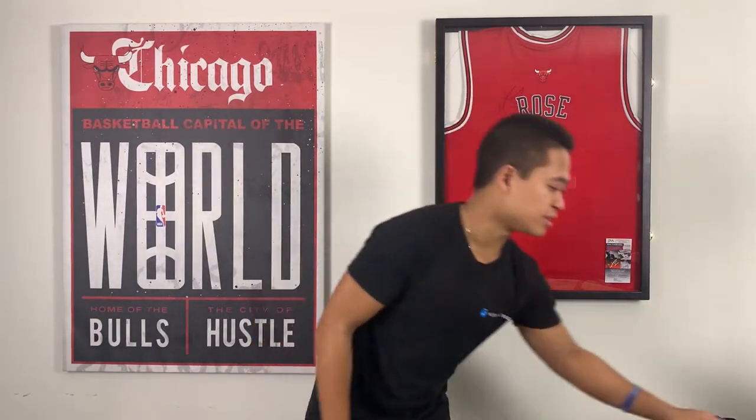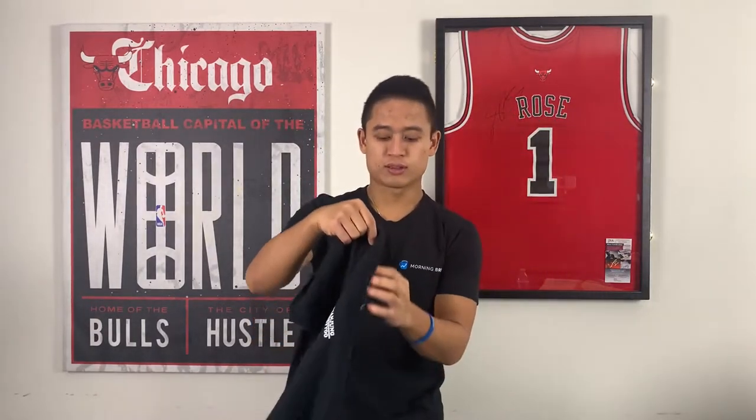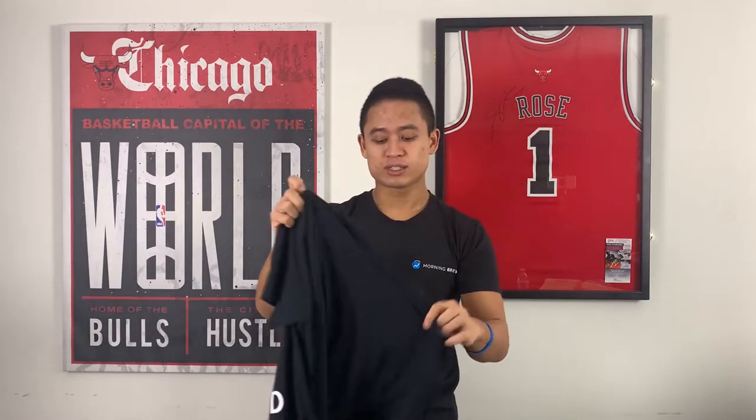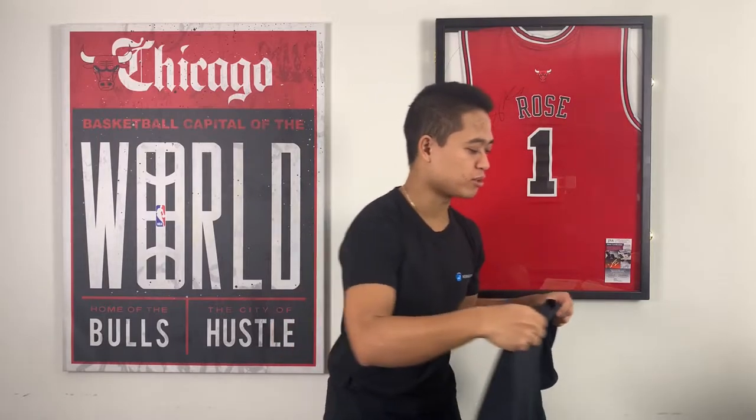The first one I'm going to show you guys is the t-shirt — Keep Calm and Diamond Hands. On the top it also says Made By You and Brian Jung. The shirt definitely goes true to size. I am a small. Normally I'd size up to a medium for extra space and because shirts shrink in the dryer, but not this one. It stretches and it's flexible, which I really do like. The material is soft and it's trendy — it keeps everyone interested, like, 'what's that shirt about?' Definitely check that out.